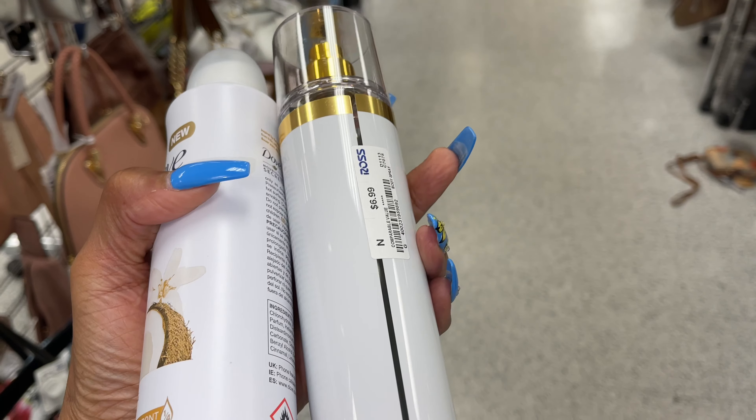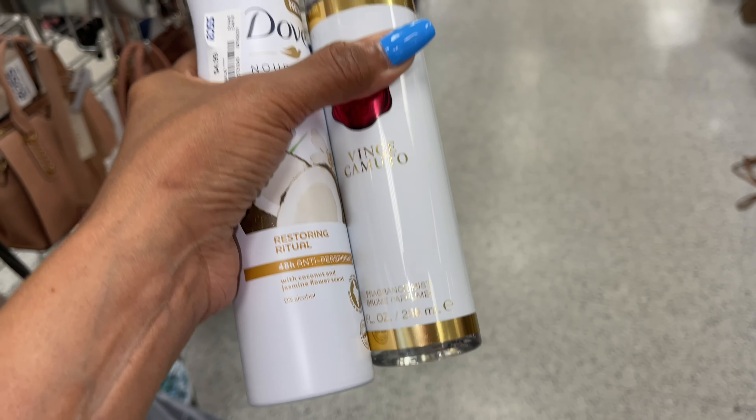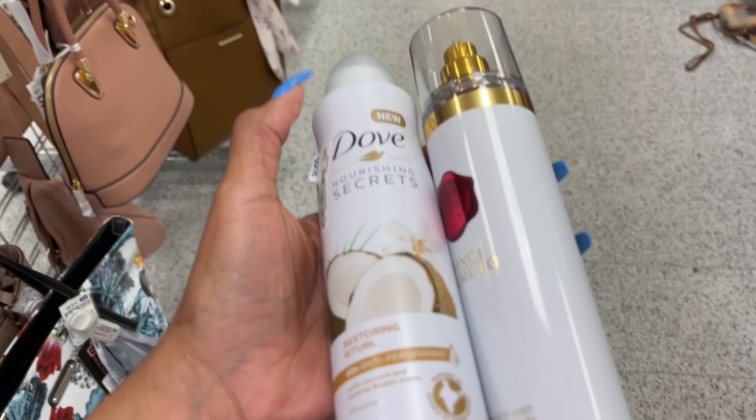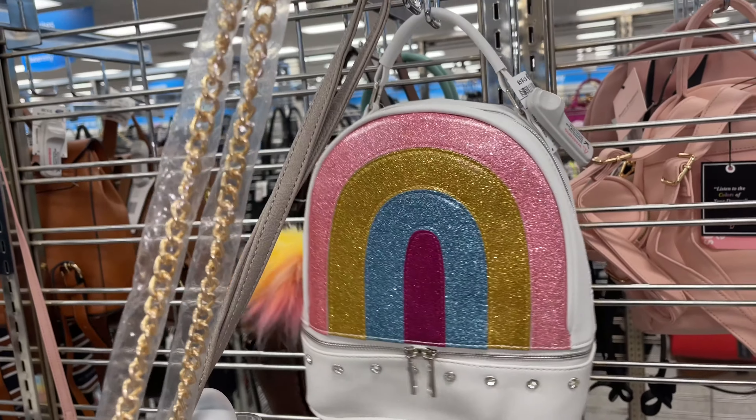These are what I'm getting! $7 — Vince Camuto body mist. And the deodorant from Dove — this is Dove deodorant. I like this backpack too — $20.